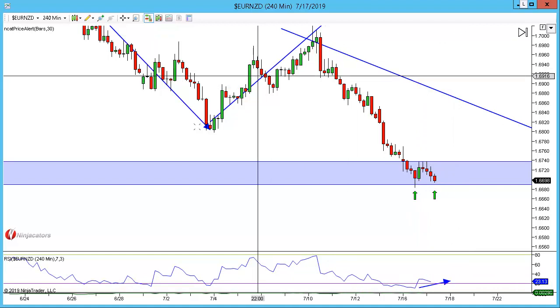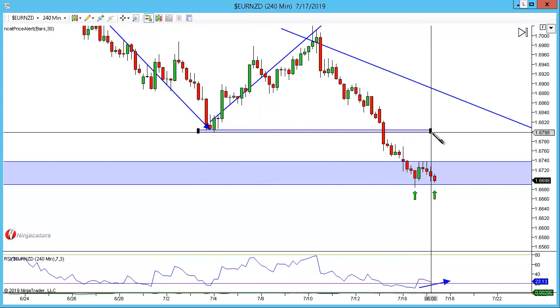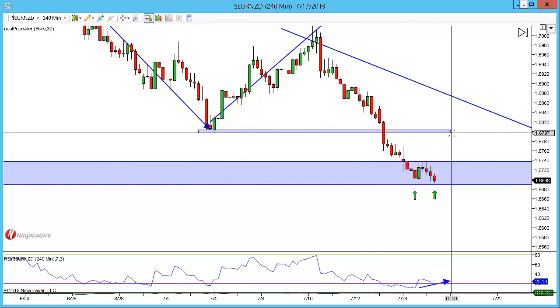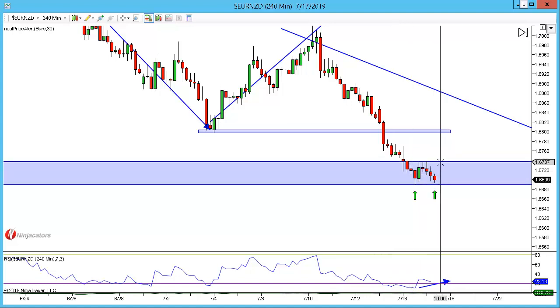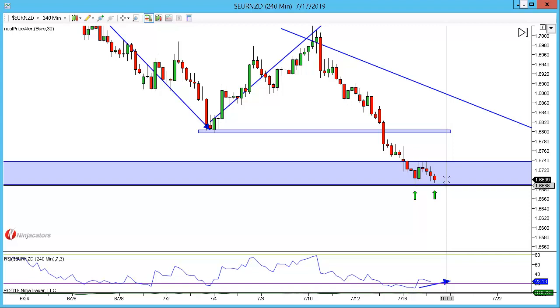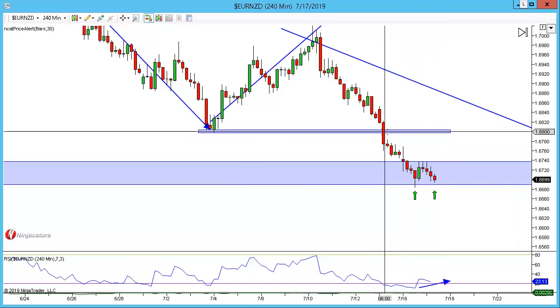Targets for me personally — this is not a trade I'm currently in as there isn't quite enough structure — but targets would be up here. I'm going to wait and see if this provides a little more confirmation, because overall I'm looking bearish but we could see a small correction up to that structure level.